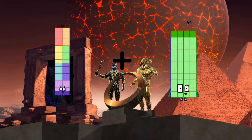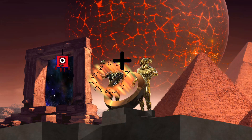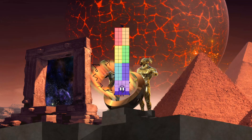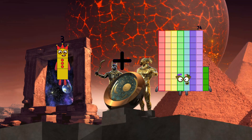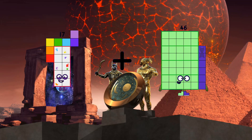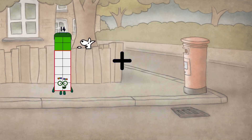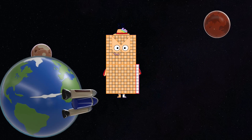76 plus 44 equals 120. 54 plus 22 equals 76. 3 plus 74 equals 77. 17 plus 98 equals 115. 106 plus 104 equals 210.